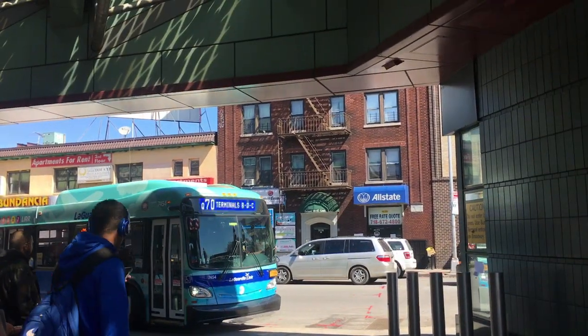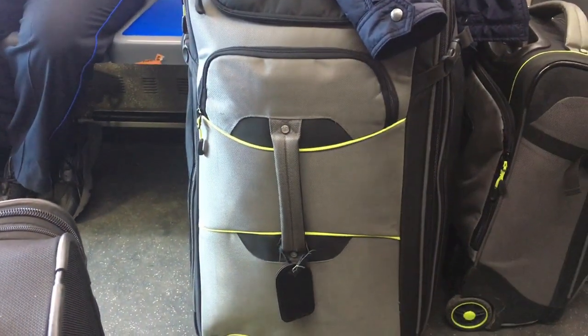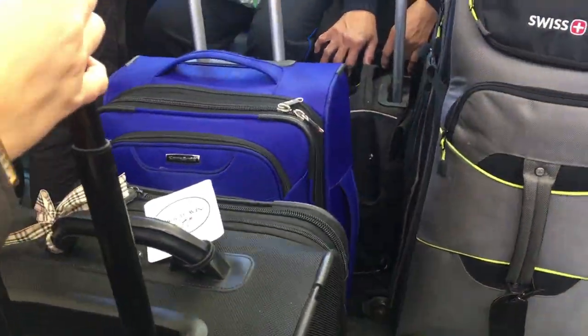When the bus approaches, look for Q70 and LaGuardia on the marquee. Looks like this is our bus. There's a luggage rack in the middle where you can put your suitcase, and now we can just sit or stand until we get to the airport, which is the next stop. The bus makes stops at each terminal — B, D, and C — usually in that order unless there's construction. I'm going to get off at Terminal B.